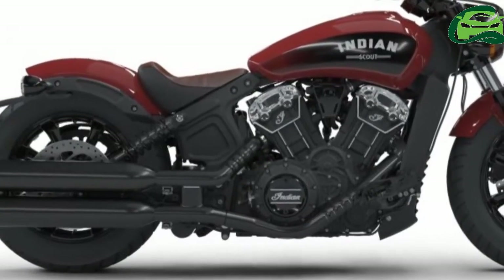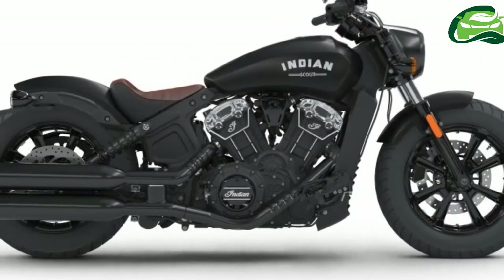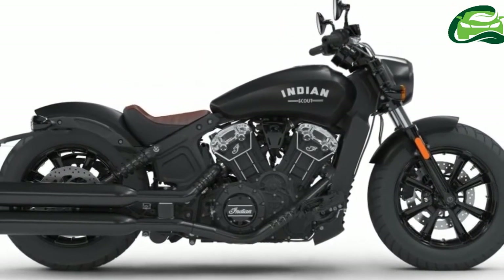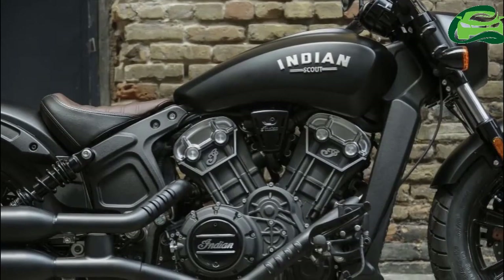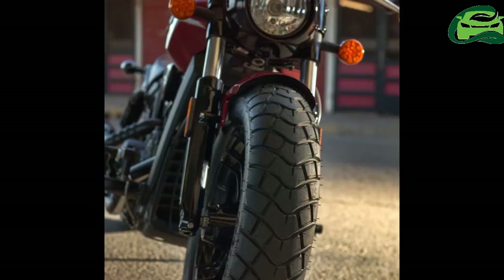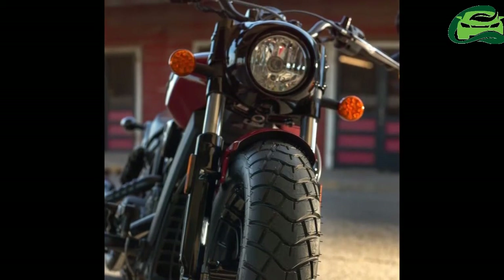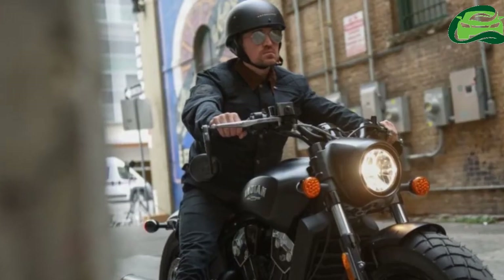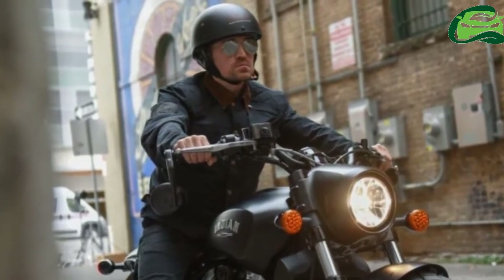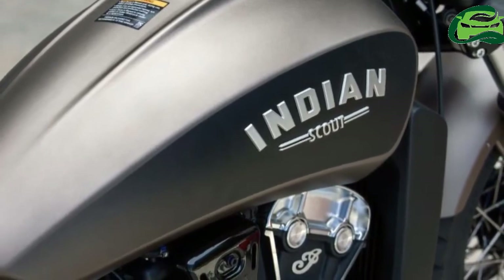First of the Indian Motorcycle model range for 2018 is the Indian Scout Bobber, a factory-built custom that cashes in on the current trend for chopped and bobbed retro-styled bikes, something arguably started by the Triumph Bonneville Bobber in modern times. Taking the 1,133cc liquid-cooled V-Twin from the Indian Scout, the Bobber is a stripped-down machine from America's post-war past.